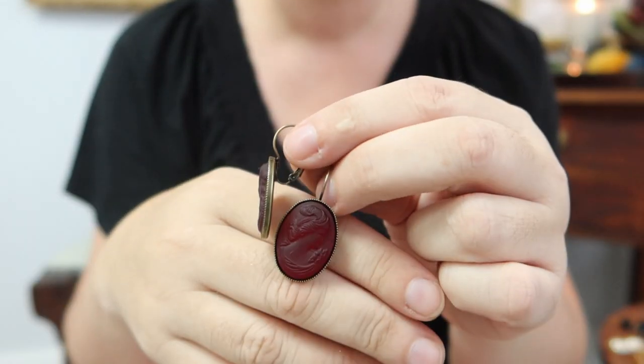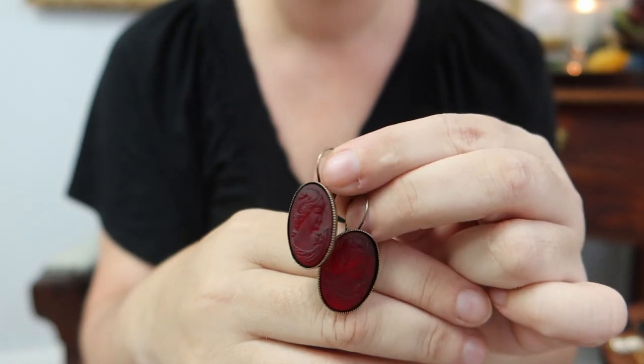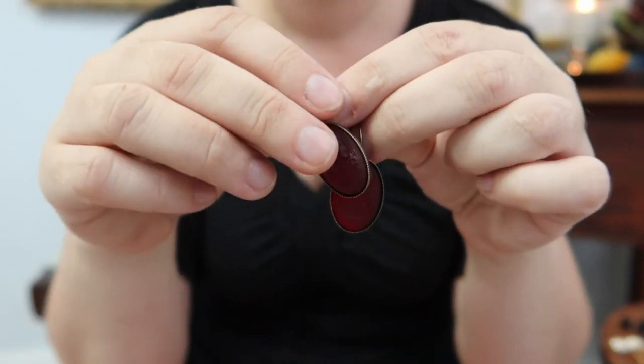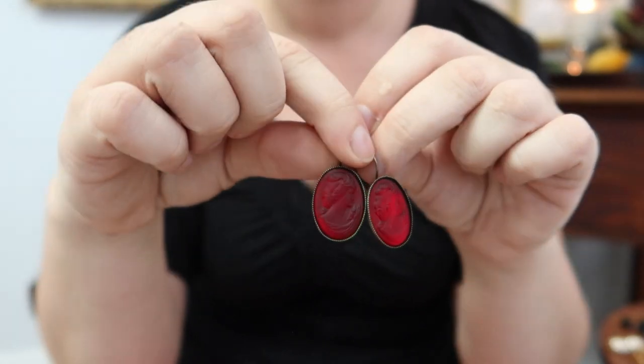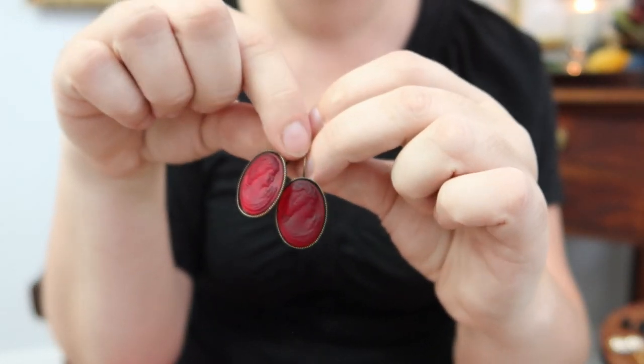Next up we have these amazing glass cameo earrings. You can see how they catch the light — they're flat on the back and have a gold foil, just like my crystals, but with gorgeous iridescence. The glass has a soft matte finish, so the relief of the silhouette just catches the light beautifully. These are my large oval size, so they're quite impactful when you're wearing them, especially in this amazing color.